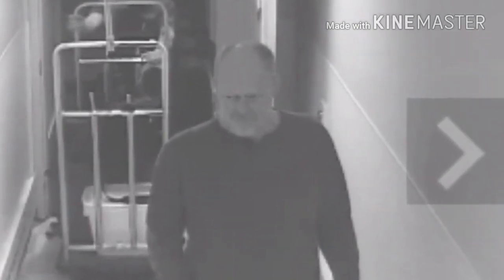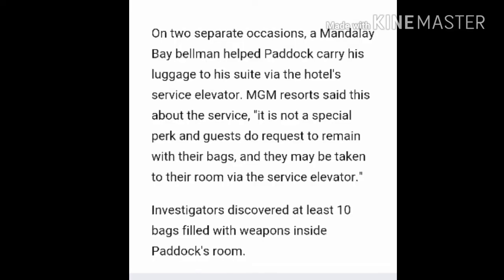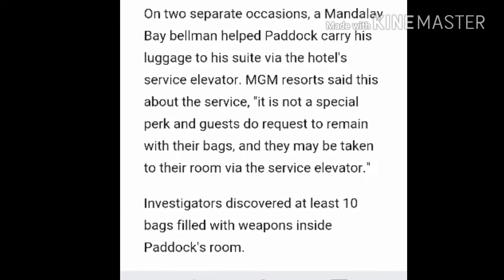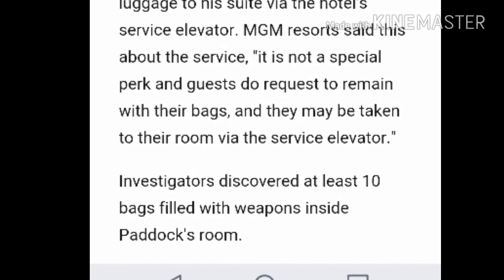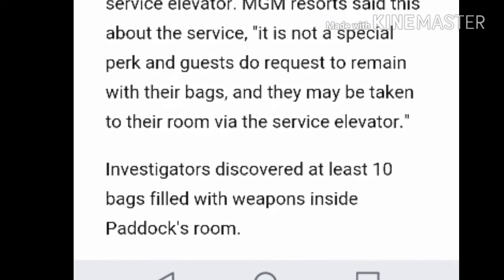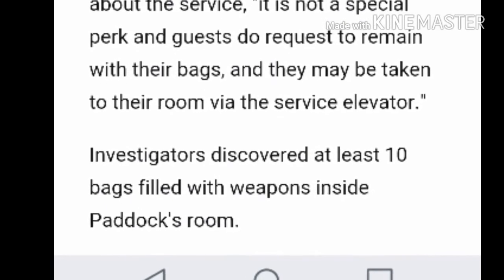And there he is with his luggage in the background. It looks like a cooler and an ominous look in his eyes, in my opinion. So here in this report, it says that investigators discovered at least 10 bags filled with weapons inside Paddy's room.